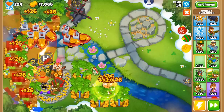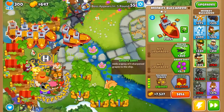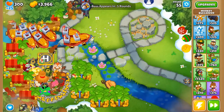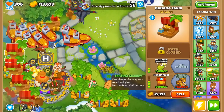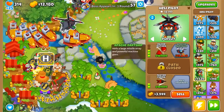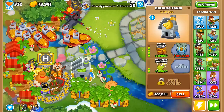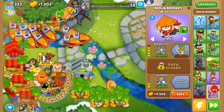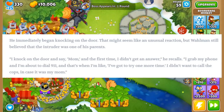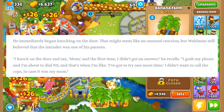There's no way you would do this stuff if you realized somebody was home. What did they expect? This squatter is just running around making a ton of noise, locking and unlocking doors. If you'd waited another five minutes they probably would've pulled out a Bluetooth speaker and started playing the Wiggles. You'd think you would at least try to hide if you're doing a breaking-and-entering situation. He immediately began knocking on the door — which might seem like an unusual reaction — but Wallman still believed the intruder was one of his parents.